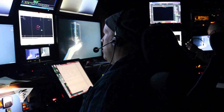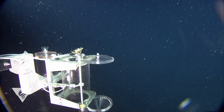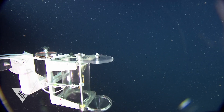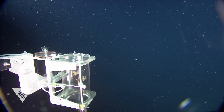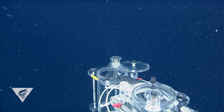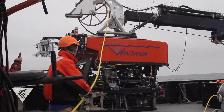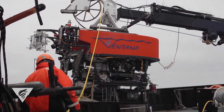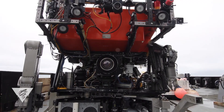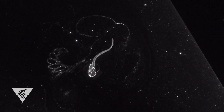Larvaceans are notoriously difficult for scientists to collect and study — imagine trying to catch a goober in a jar. That's pretty much what it would look like to catch a larvacean house. But MBARI researchers are using remotely operated vehicles, video cameras, and lasers to study them right in their own habitat.